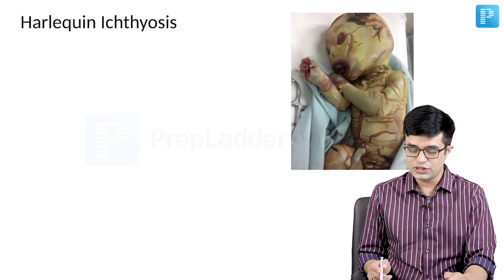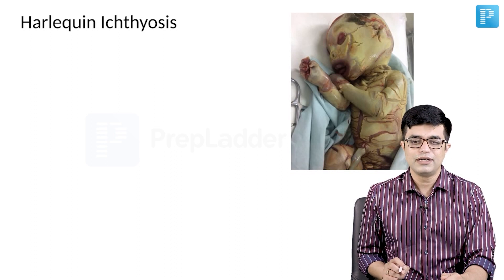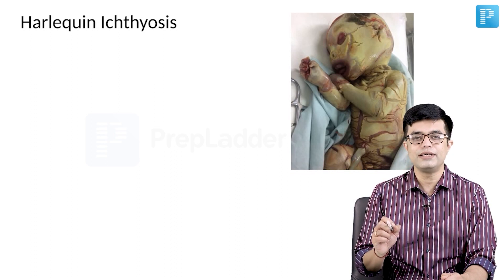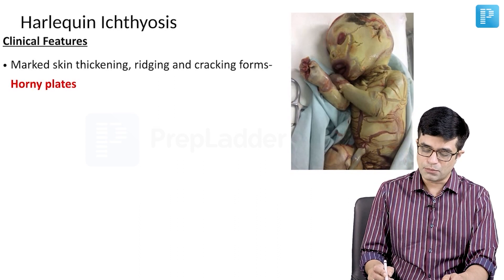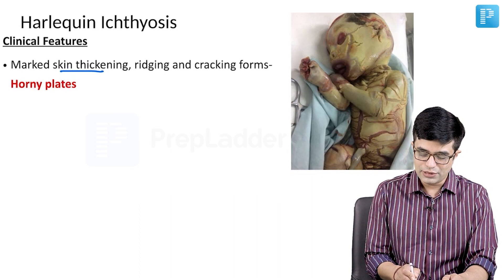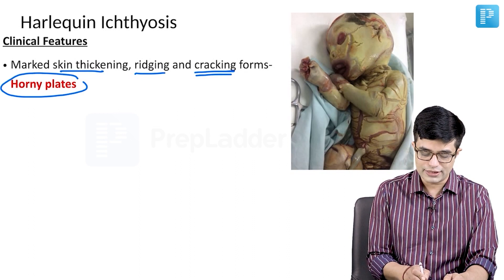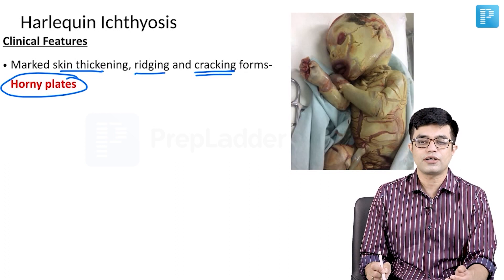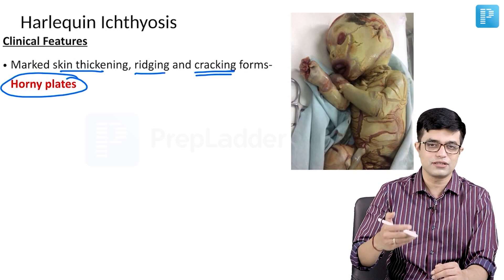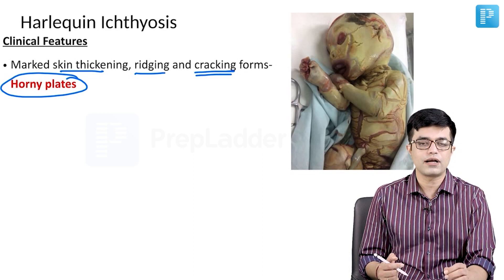Clinically, this is the classic description and it can be a spotter question for your entrance exam. This is a child with Harlequin Ichthyosis. The clinical features include, first of all, marked skin thickening, ridging and cracking of the skin forming horny plates. This horny plate appearance is also called the Greek warrior armored appearance — although this term is no longer used — and is the classical presentation of Harlequin Ichthyosis.